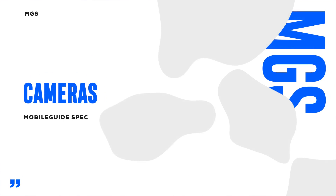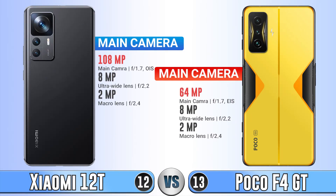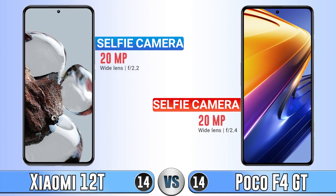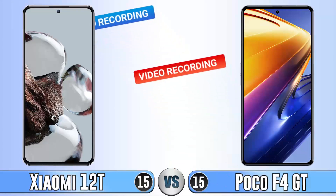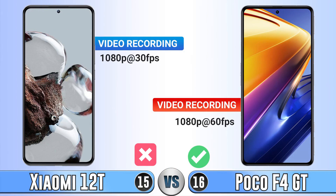For cameras, the ultra-wide and macro lenses are the same on both phones, but the Xiaomi 12T has a better main camera and also features OIS, which is an advantage. For video recording, the Poco F4 GT records 1080p at 60fps while the Xiaomi 12T records at 30fps. The selfie cameras are the same — both have 20 megapixel sensors — but for selfie video, the Poco F4 GT again records at 60fps compared to 30fps on the Xiaomi 12T.